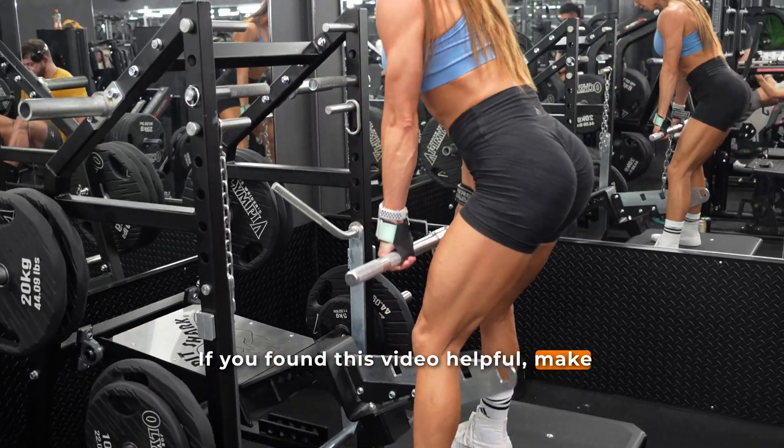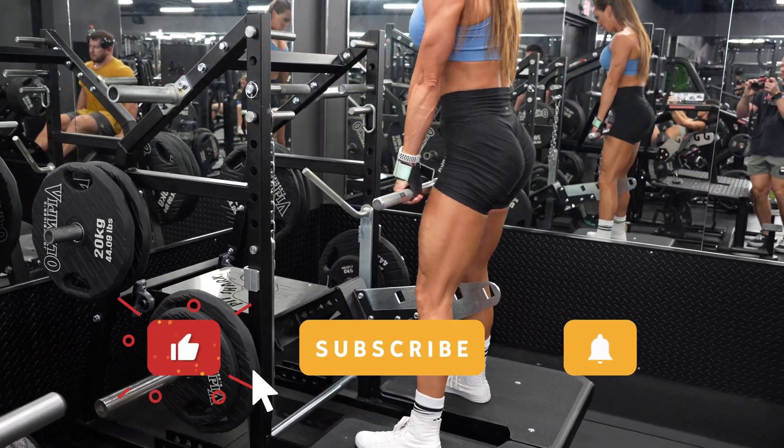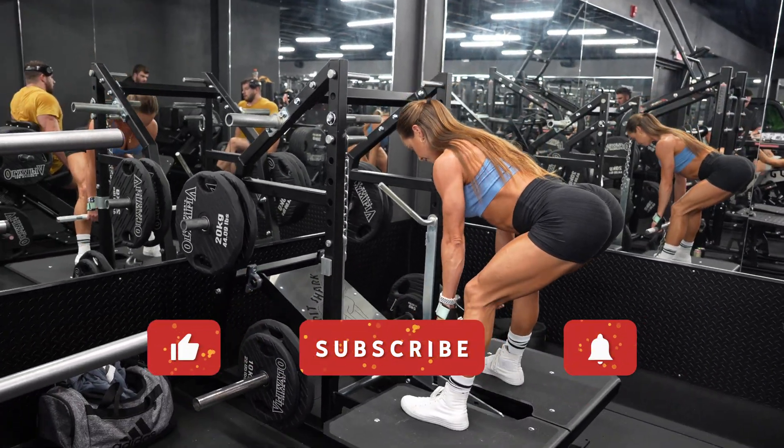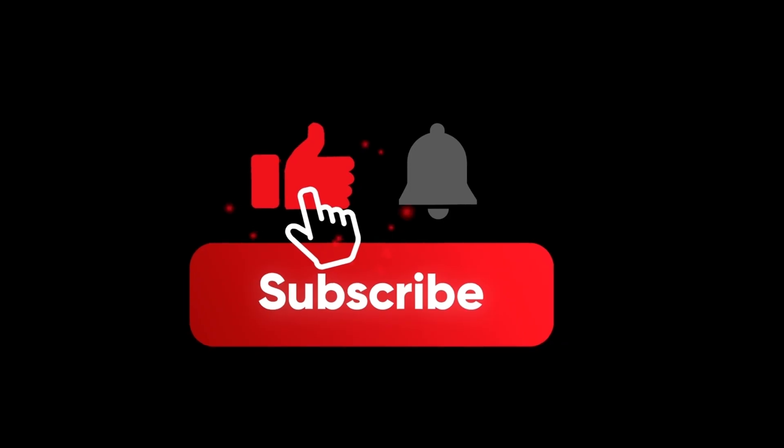If you found this video helpful, make sure to like and subscribe for more science-based nutrition and training breakdowns every week. Let me know in the comments: do you usually train to failure, or do you leave a few reps in the tank? And how accurate do you think you are at predicting your RIR? Thank you so much for watching, and I'll see you in the next video.